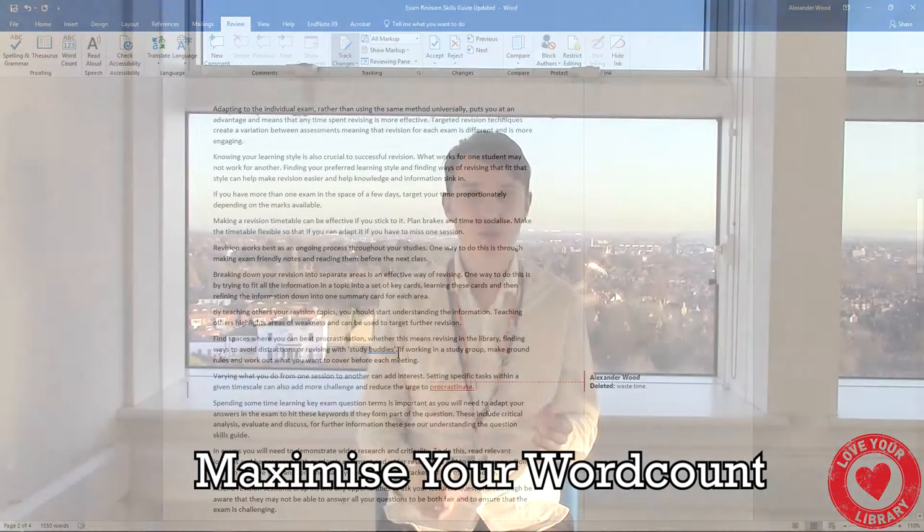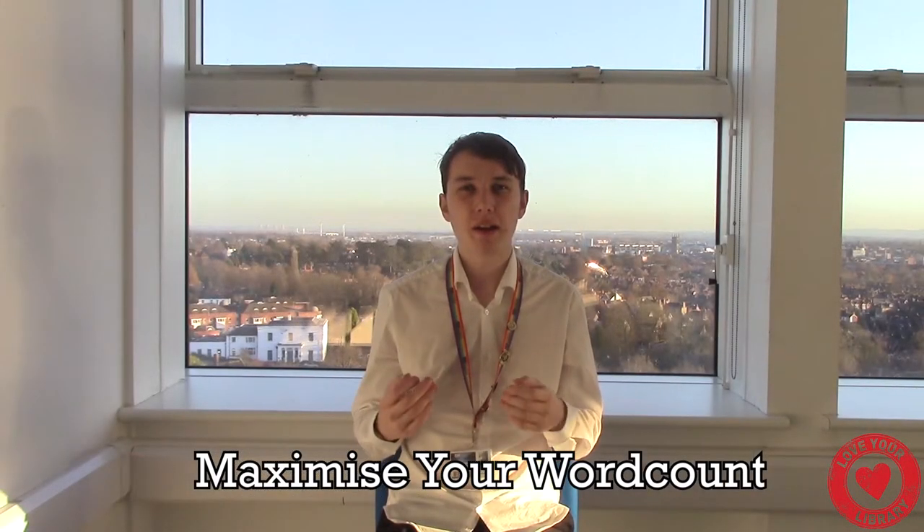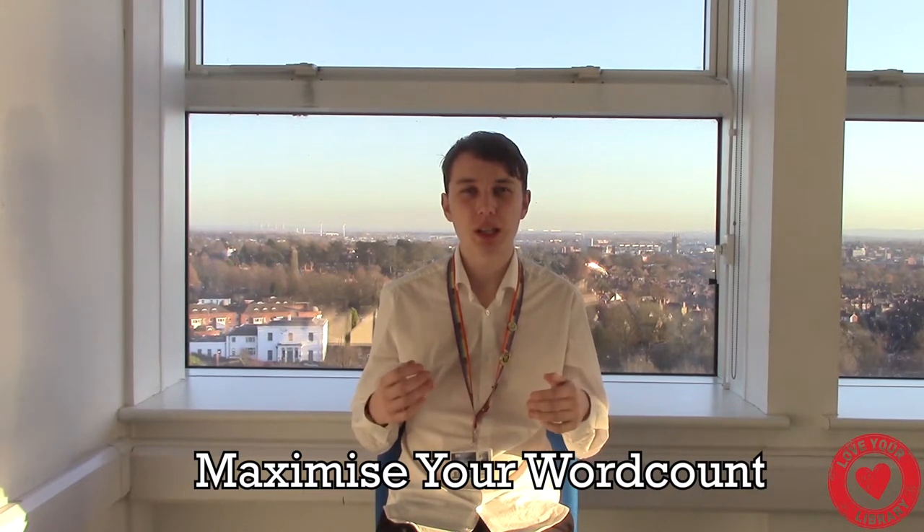Having more words available for critical analysis means I've got more words to make points with, and it therefore gives me the highest opportunity to get the best marks.